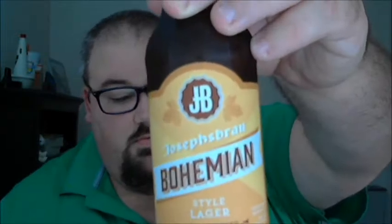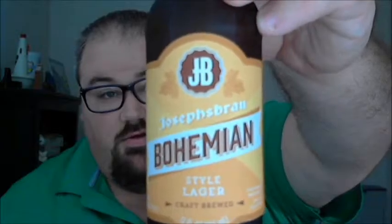Alright guys, the second beer is the Joseph Brau Bohemian-style lager. Bohemia is a lush region in the southwest corner of the Czech Republic that is rich in brewing tradition. The Bohemians were pioneers in brewing their beers clear and golden using bottom-fermented lager yeast. Joseph Brau Bohemian-style lager is brewed using the finest imported Pilsner malted barley and aroma hops, resulting in a wonderfully refreshing beer. Again, 5% alcohol by volume, 18 IBUs. Let's check it out.